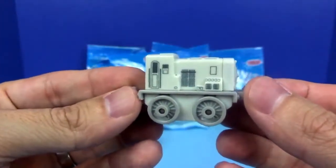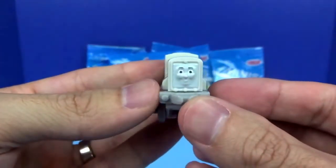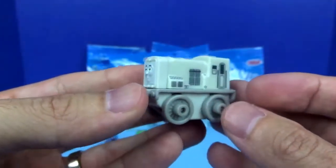And here we've got Diesel. He's a part of the old school collection. He's gray, and he doesn't have a number.